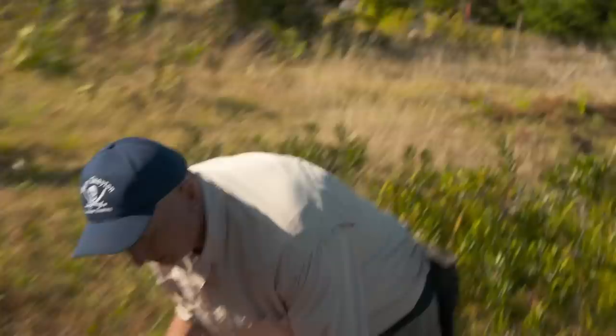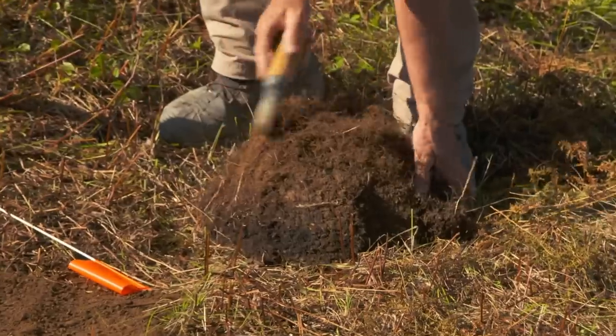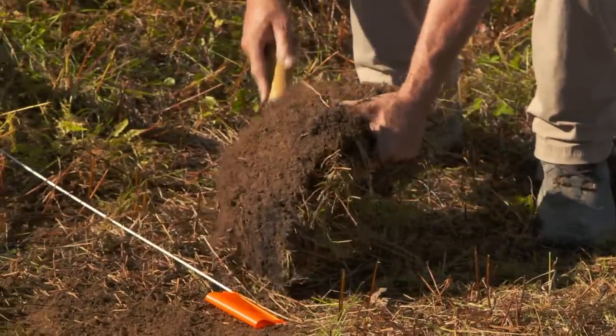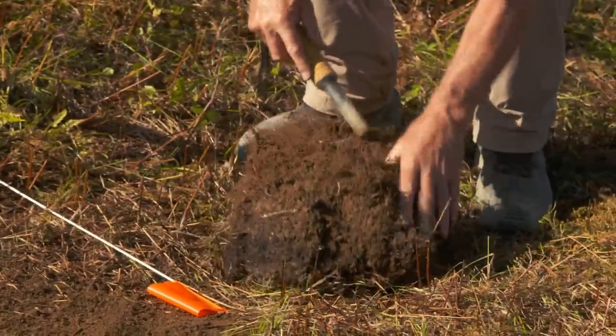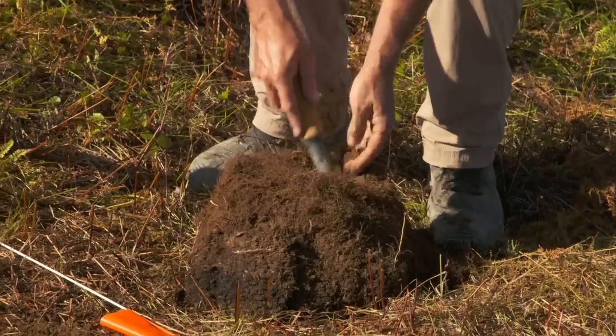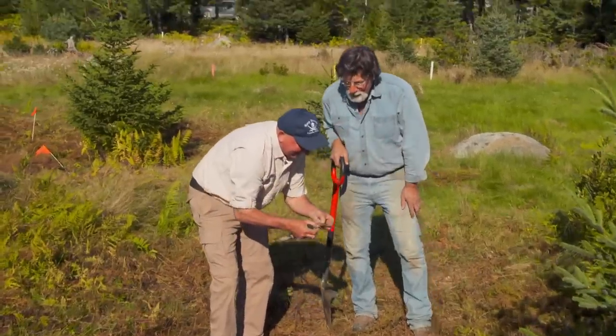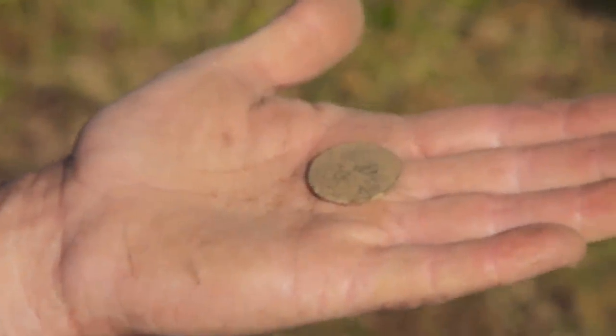I think it's in the plug still. Let's see if I can pinpoint it. Whoa! Look at that! Is it? It is. It's a coin, mate! Sweet! Look at that.